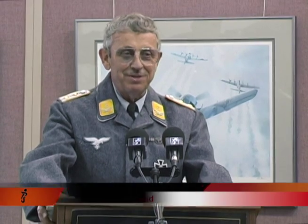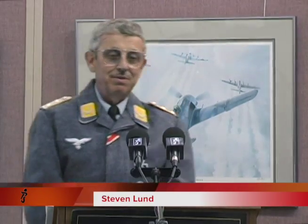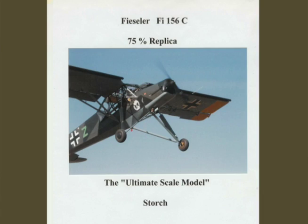Thank you, Cindy. I'm not standing here dressed as a Lieutenant Colonel because that's in my past. My name is Steve Lund. I am the owner-builder of a Fiesler Stork replica, which you see on the screen. This is a three-quarter scale replica that I spent two years building to make as authentic as I could possibly do. This particular airplane has been my favorite since I was about 16 years old.